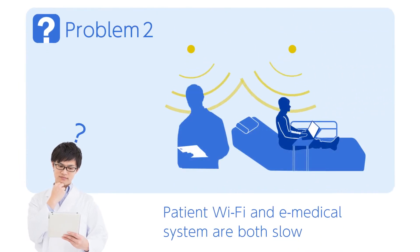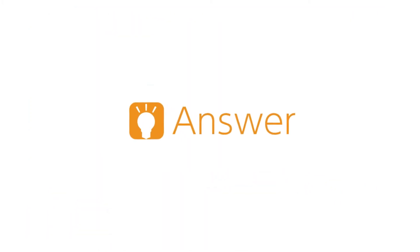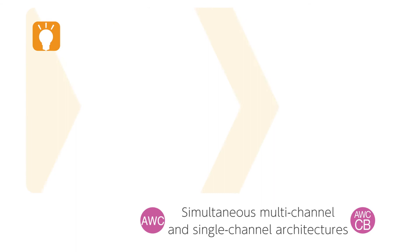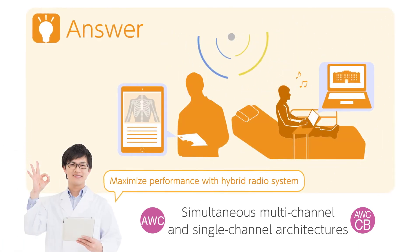Services such as patient Wi-Fi can overload the wireless network, slowing down access to electronic medical records or business apps. Resolve this with AWC and Channel Blanket — simultaneous multi-channel and single-channel architectures. This world-first hybrid radio system maximizes performance of both business-critical and patient Wi-Fi networks.